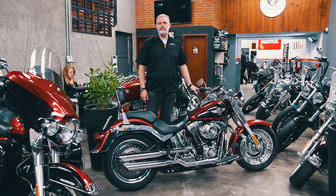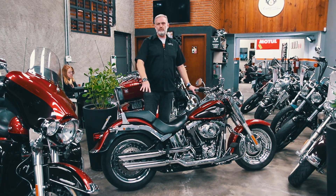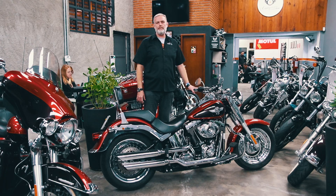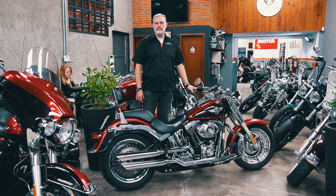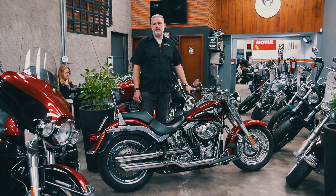São itens que variam consideravelmente de preço, mas aqui, por exemplo, não tem menos de R$4.000 a R$5.000 de equipamento agregado na moto. Mesmo não sendo peças novas, quando você vai colocar, vai pagar o preço de balcão.